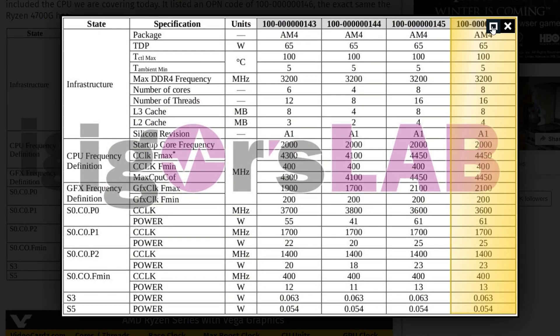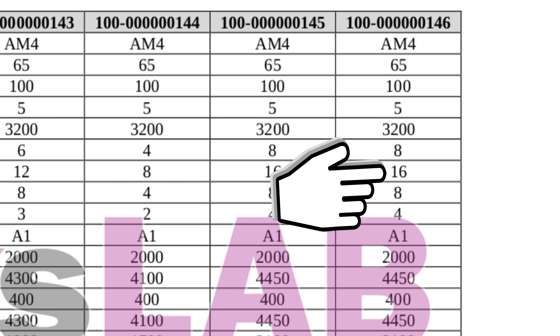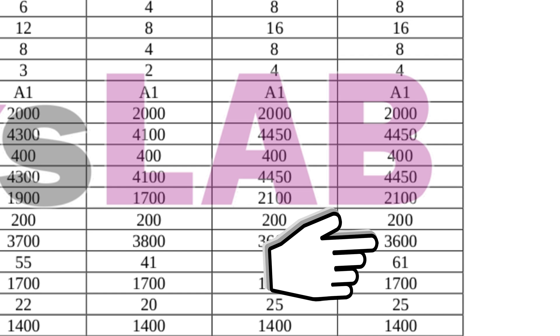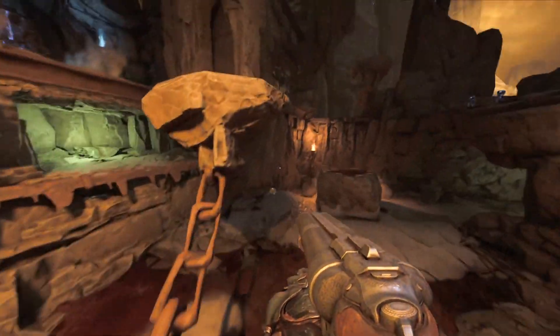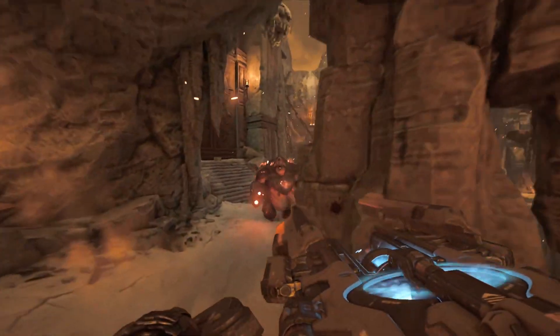Based on all the leaks, here are the specs for the upcoming Ryzen 7 4700G: eight cores and 16 threads — double the previous flagship Ryzen 5 3400G. Clock speeds are reported at 3.6 GHz base and 4.45 GHz boost. It has 8 MB of L3 cache and a 65W TDP. On the graphics side, there are eight Vega compute units with 512 stream processors, with a GPU clock speed of up to 2.1 GHz — a 20% increase over the Ryzen 9 4900H's 1750 MHz GPU clock.